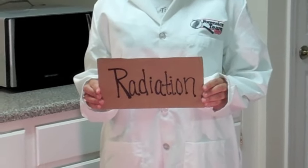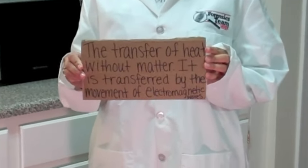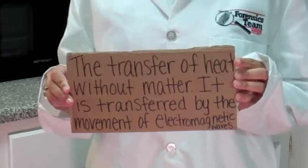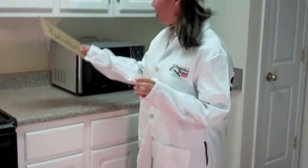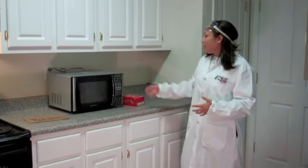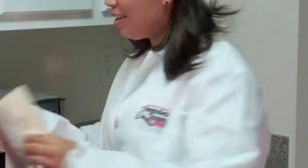Radiation — the third form of heat transfer: the transfer of heat without matter; it is also transferred by electromagnetic waves. Since radiation doesn't actually use matter, let's think about when we're outside playing football and we start to feel hot — radiation! Or if you've ever sat in front of a fireplace and you're getting warm — radiation again! Now let's think about popcorn. Microwaves also use radiation. Let's put our popcorn in the microwave.